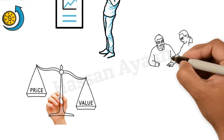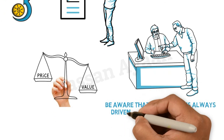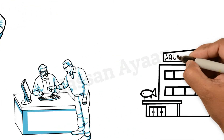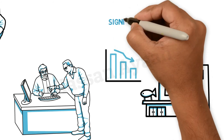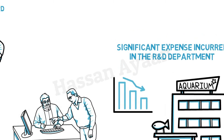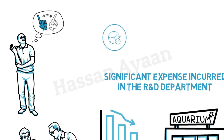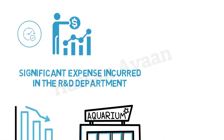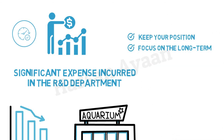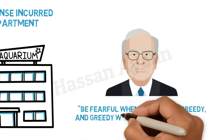Investors who are committed to the long term must always keep their eyes on the future. Be aware that the market is always driven by short-term events and is therefore irrational. For instance, a well-established company may see its profits decline as a result of a significant expense incurred in the R&D department. Despite the fact that this will benefit the company in the future, investors do not see it in that light. Investing at the right time can significantly increase your wealth. During market dips, keep your positions as they are transitory and focus on the long term. As Warren Buffett once said, "Be fearful when others are greedy and greedy when others are fearful."